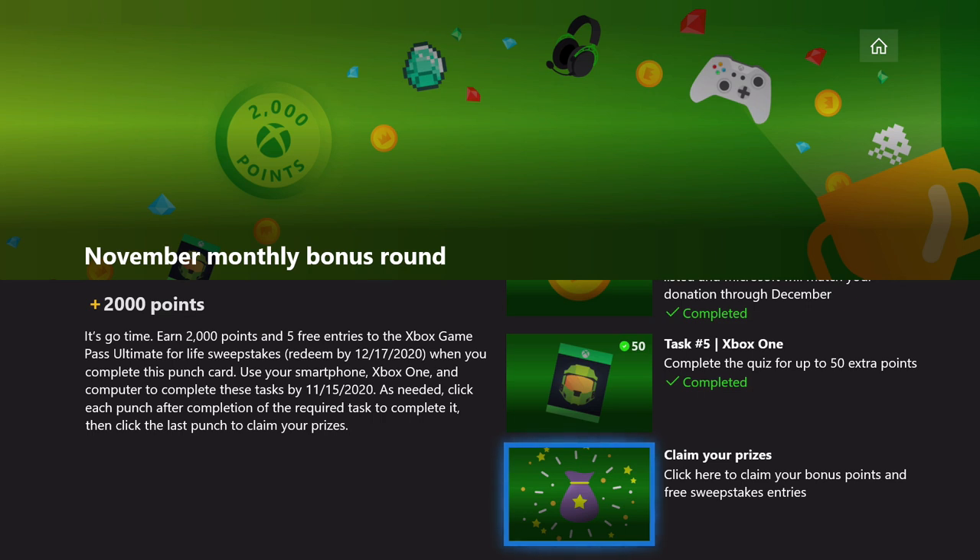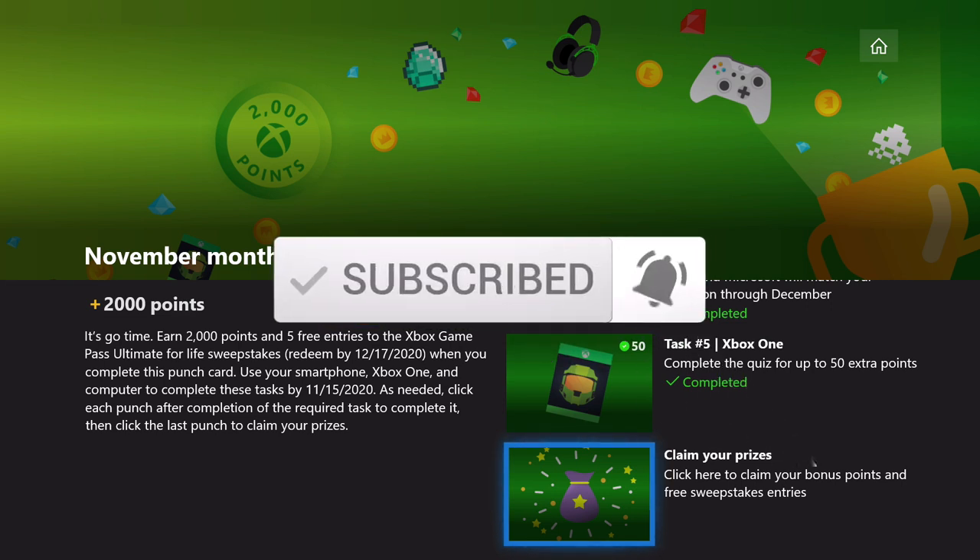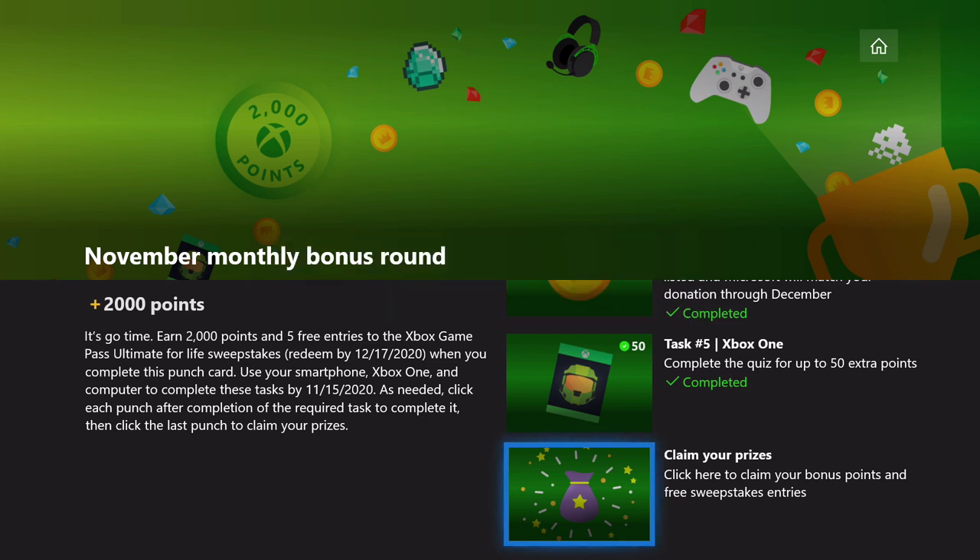Make sure you both click to claim the prizes and then redeem them so you're entered into the sweepstakes for Game Pass Ultimate for Life — because that would be really cool to win. Let us know if you win! I hope that worked out well for everybody. Thanks for watching. If you found this video helpful, please subscribe on YouTube and hit the bell for notifications. Stay tuned for more Microsoft Rewards and achievement guides.